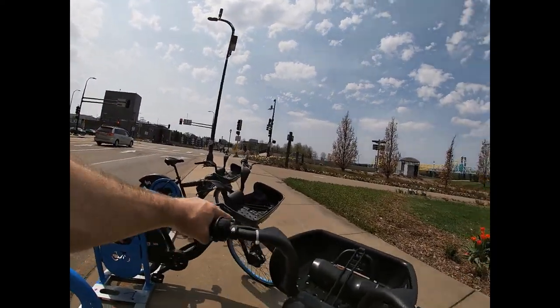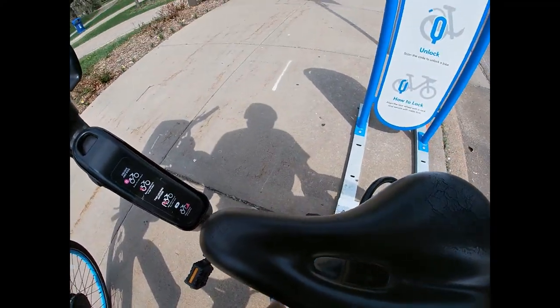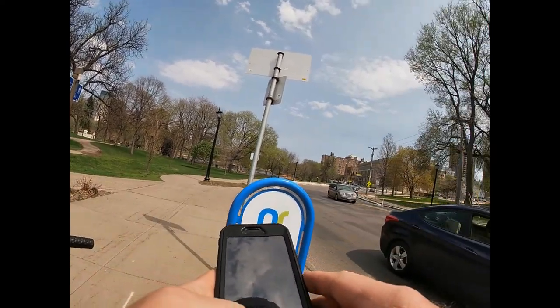I locked it in and immediately had a text giving me my total. It was about $14 for the rental and it was a nice ride. Thank you for watching.